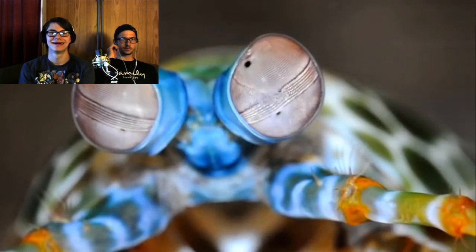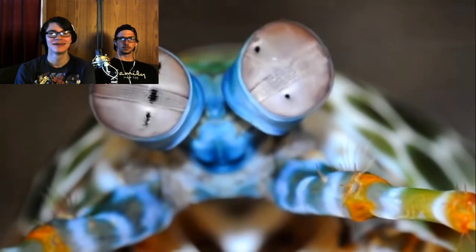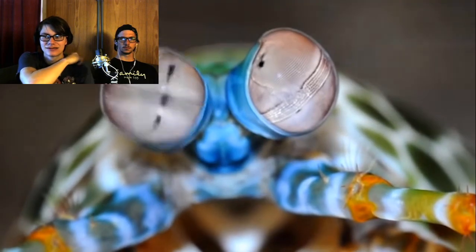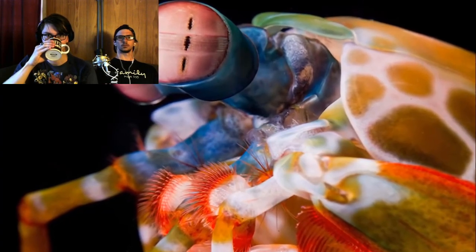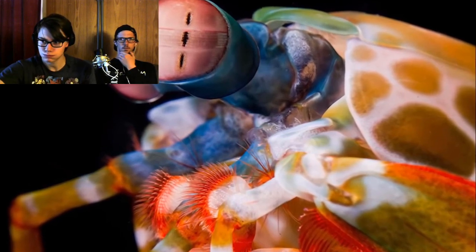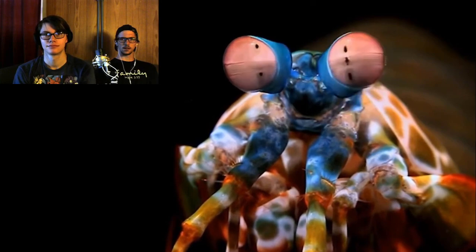Each of our human eyes creates a single picture, and the two together means that we have binocular vision. Each one of the Mantis Shrimp's eyes creates three separate images — a trinocular eyeball. And it has two of them, which means that it's sexnocular. Dirty science.